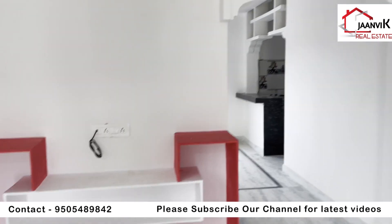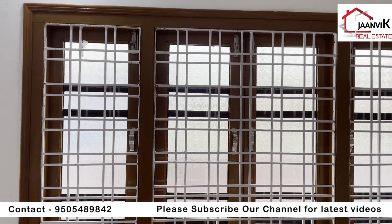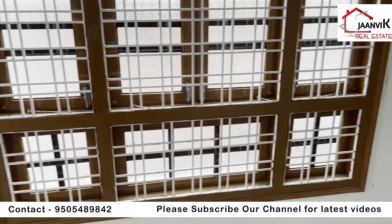This is the TV area. This is the ventilation. This is the window.